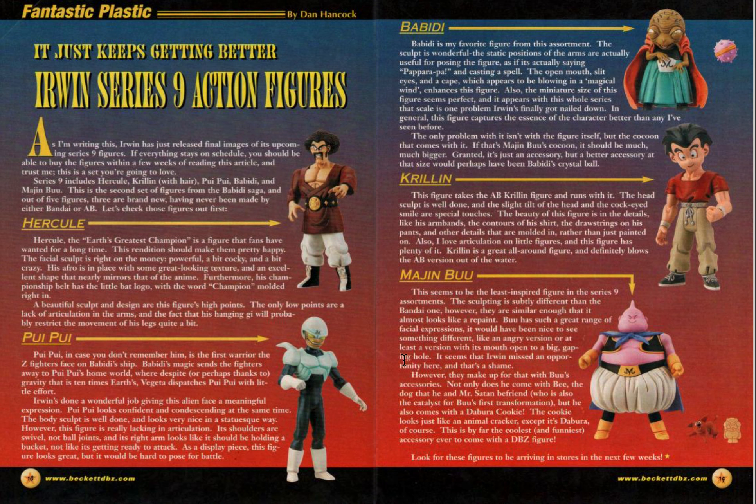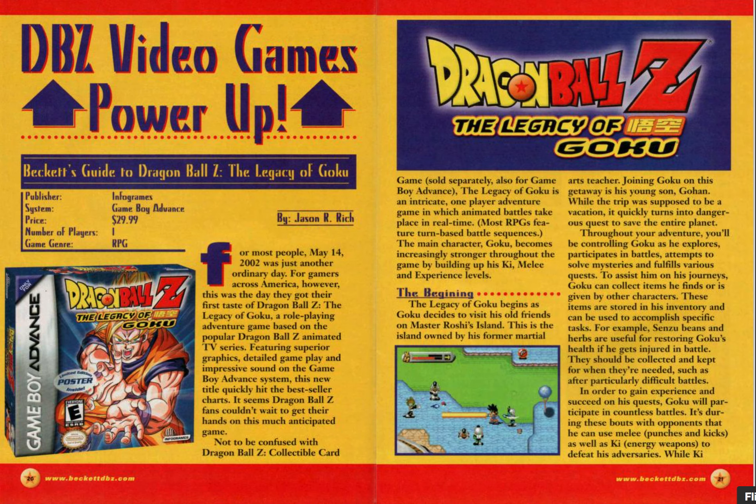So they like the Pui Pui one. With Krillin, the drawstrings on his pants and other details are molded in rather than just painted on, so I guess that's a good thing. Overall they're pretty complimentary. Irwin towards the end were really good, I think — they got up to Series 11.